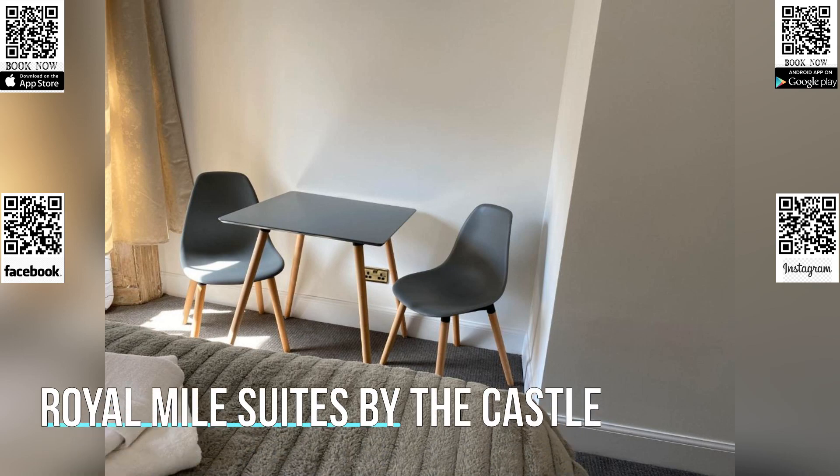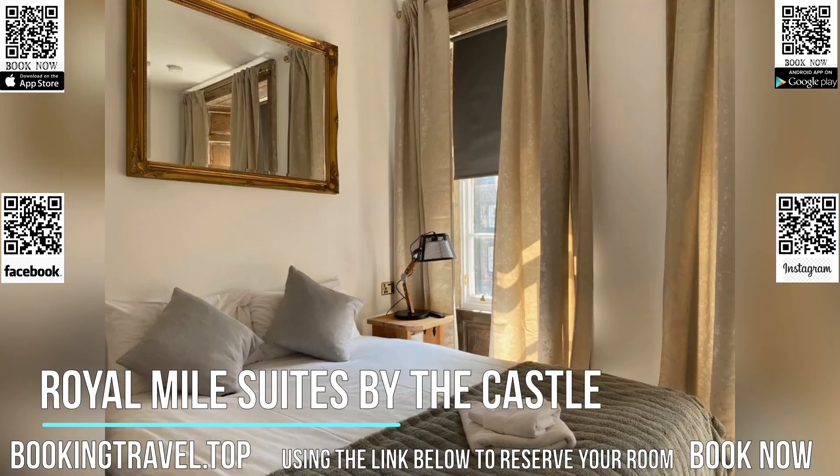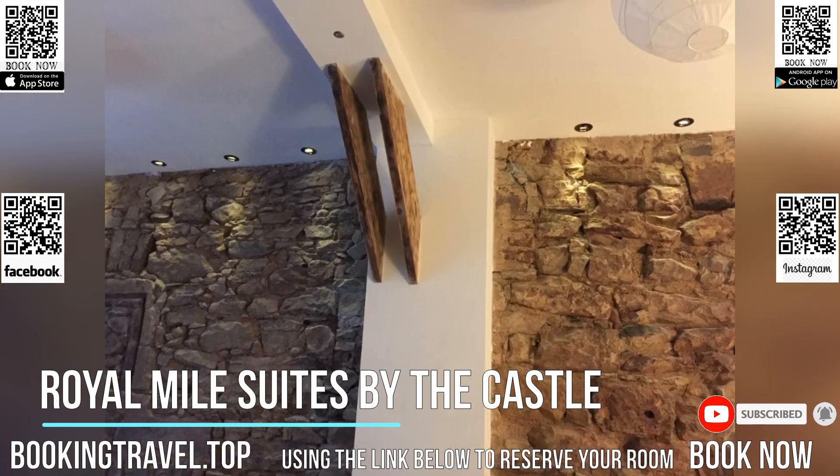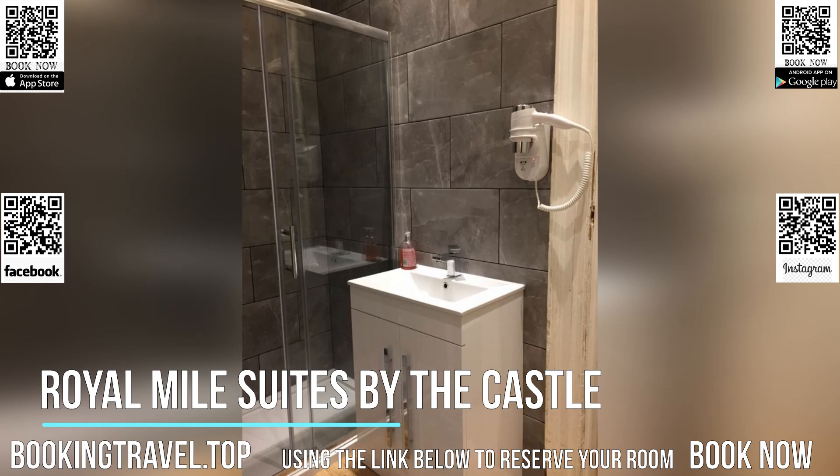Located in Edinburgh, a few steps from the centre and a two-minute walk from the Real Mary King's Close, Royal Mile Suites by the castle provides accommodations with amenities like free Wi-Fi and flat-screen TV. There's also a kitchenette in some of the units equipped with an oven, a microwave, and a toaster.